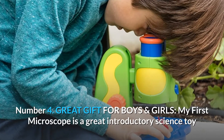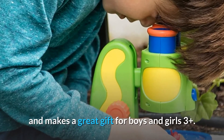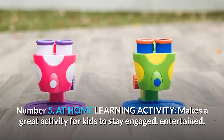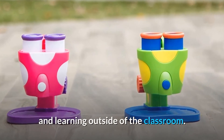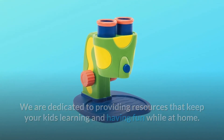Number 4: Great Gift for Boys and Girls. My First Microscope is a great introductory science toy and makes a great gift for boys and girls ages 3 and up. Number 5: At-home learning activity. Makes a great activity for kids to stay engaged, entertained, and learning outside of the classroom. We are dedicated to providing resources that keep your kids learning and having fun while at home.